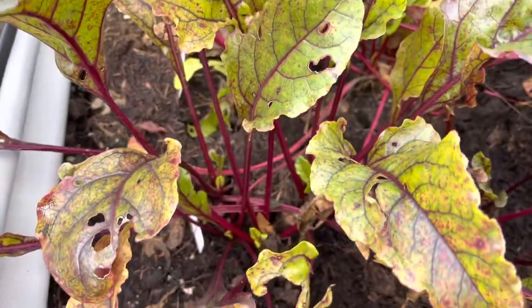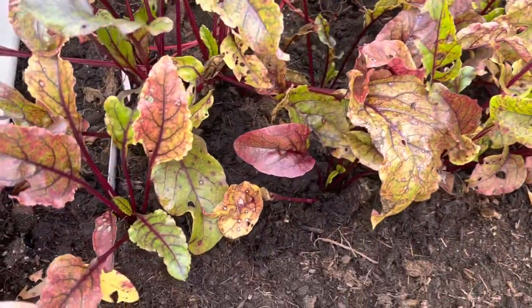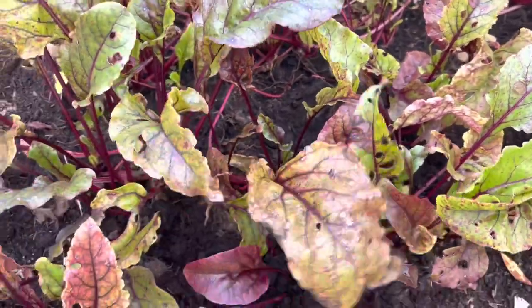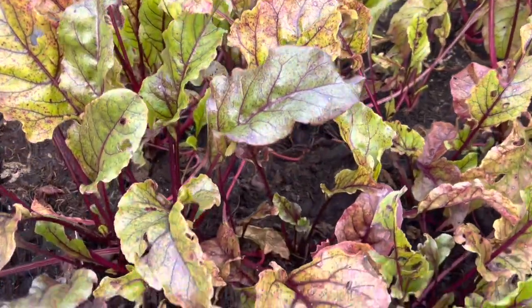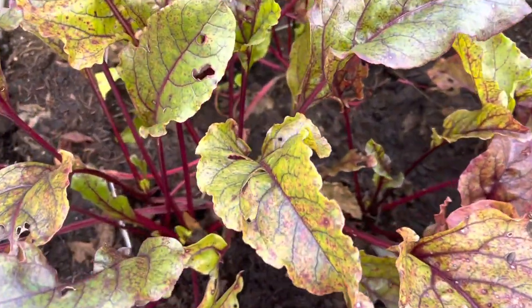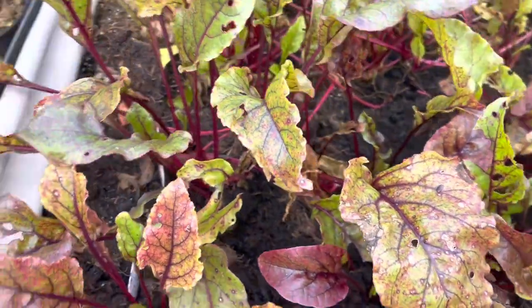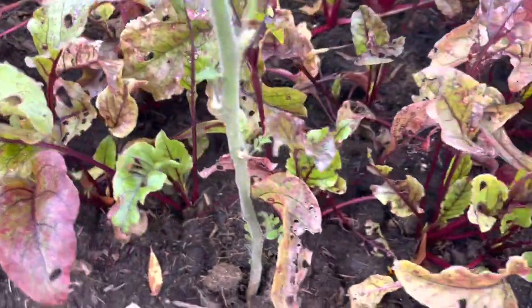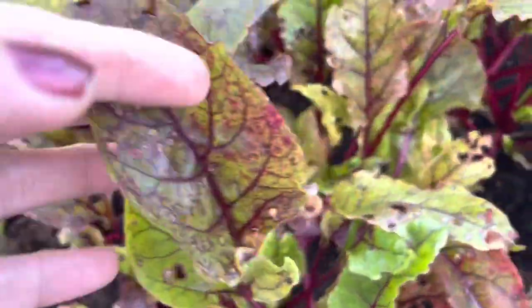I will say again - this is an organic garden. I don't have any pesticides, I don't spray them, I don't do anything. So I guess that's what you can expect, or maybe I have to find some organic spray which is good. If you guys have any suggestions, please let me know.